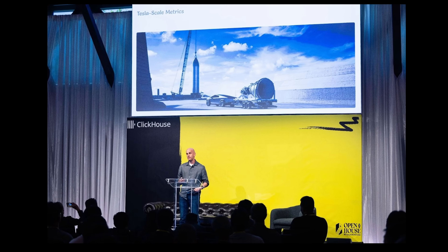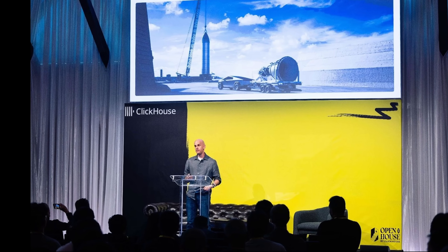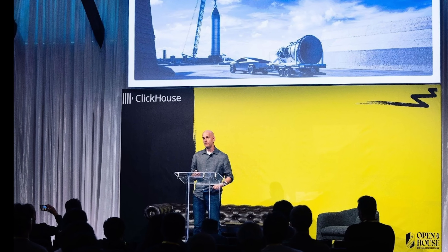One quadrillion rows — that's how much data Tesla ingested while stress testing ClickHouse. That's one billion rows per second for more than 11 days. But as Tesla's Alon Tau explained at ClickHouse's open house conference, that quadrillion row test wasn't the real story. Tesla's actual challenge isn't just about big numbers — it's about reliability at scale.